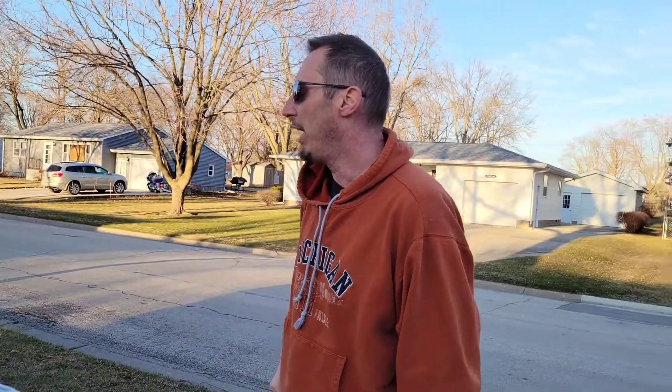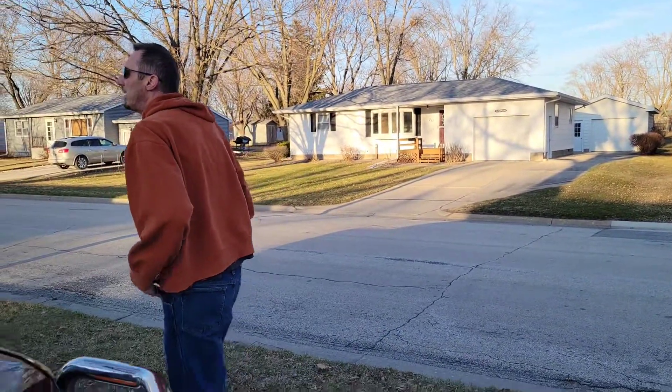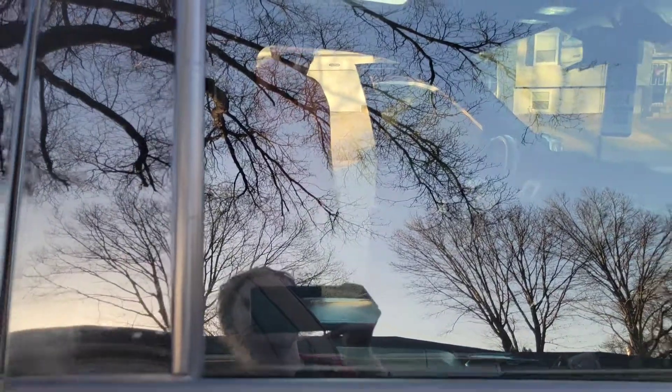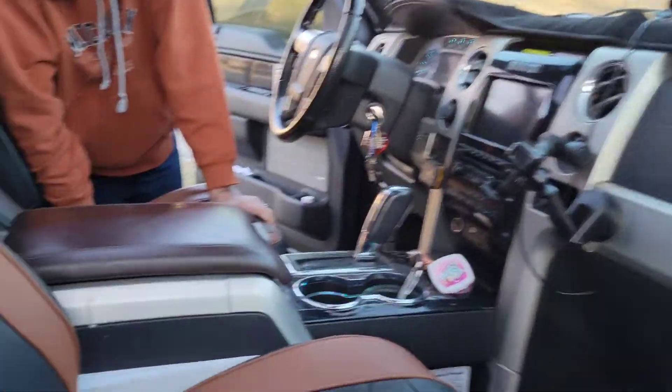I've upgraded all the headlights to LEDs — I've done that to all my vehicles, just because I think it's a safety concern. And the interior on this thing is quite awesome. It's got leather seats, heated and cooled.